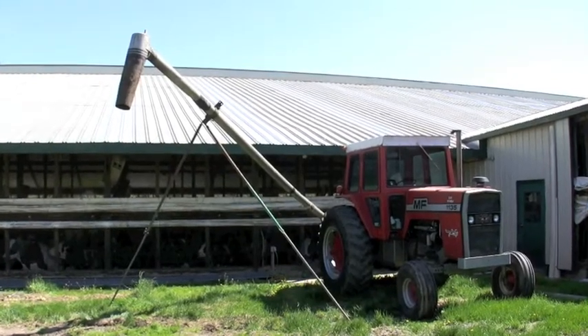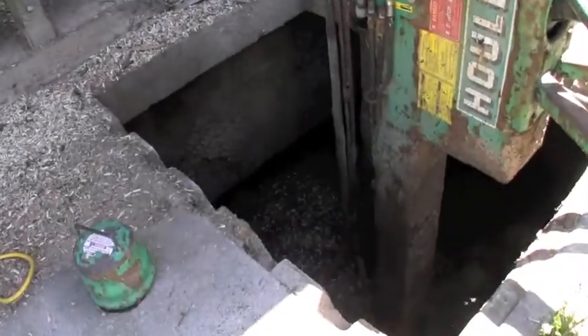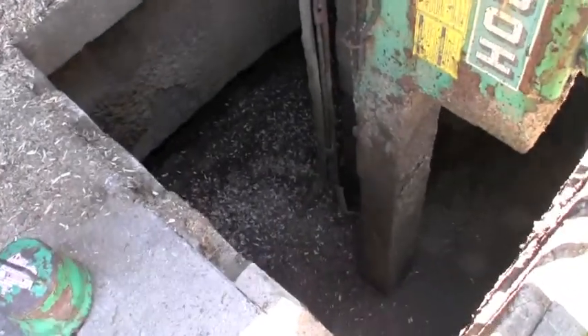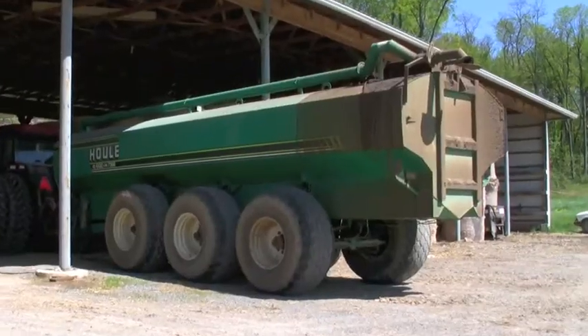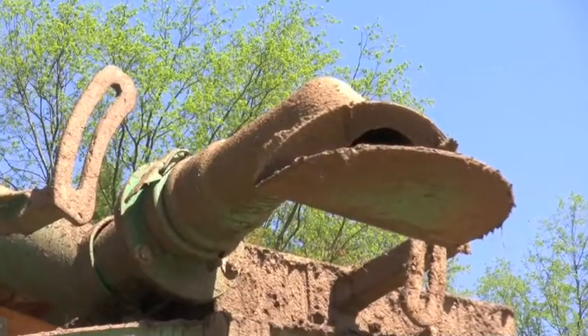Once the pit is full at this farm, the owner moves a tractor with a pump and agitator to the pump-out pit to start the emptying process. This requires a large tanker like this one to haul the effluent from the barn and pit area to farmland for field application.